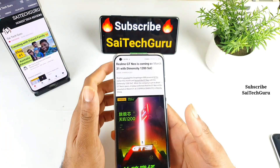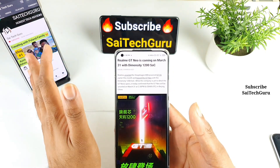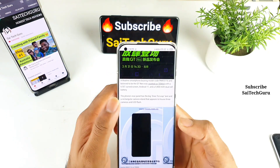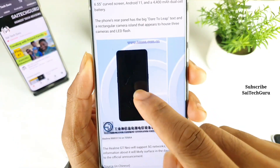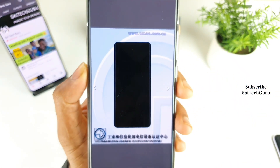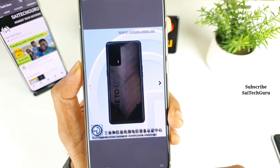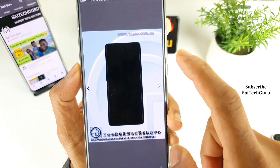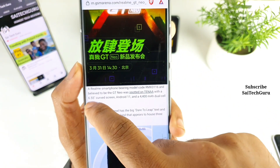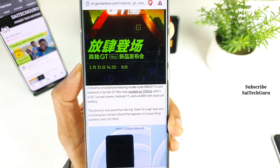The Realme GT Neo has got some special features. One is the Dimensity 1200, and next the phone is going to have a curved display. As you can see, these are the renderings that have been leaking out. The phone might be having a curved display on both sides. It will be having a 6.5-inch curved screen with a Super AMOLED panel and 120Hz refresh rate.